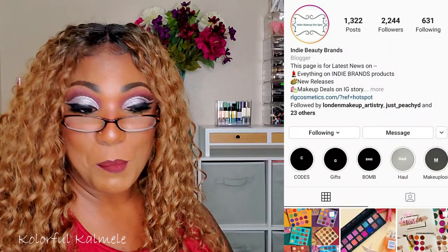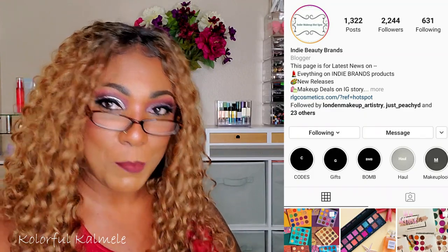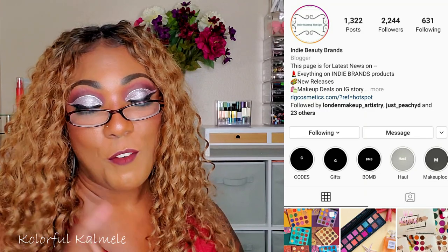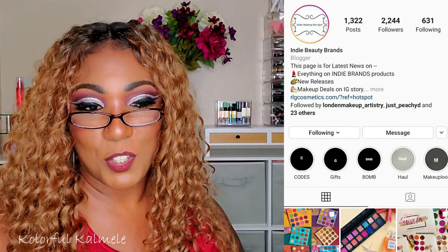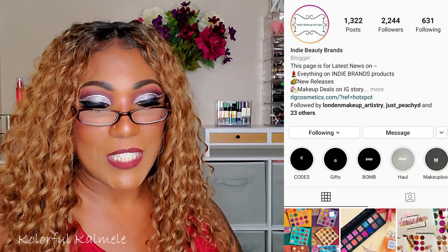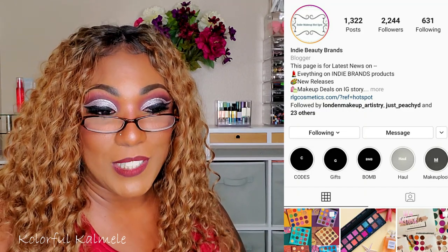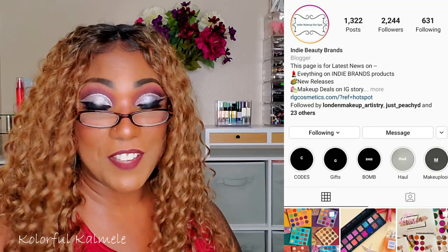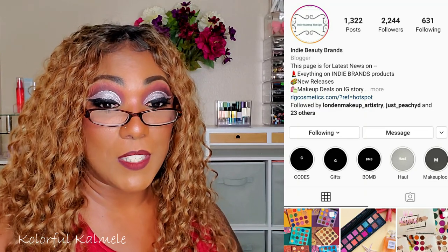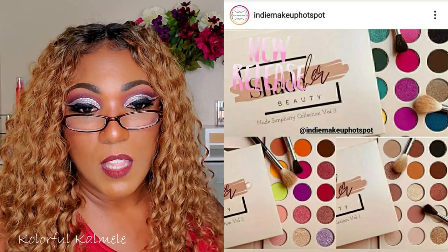I want to check out one more website for indie brands — Indie Makeup Hot Spot. Amy's is Indie Makeup Spotlight and this one is Indie Makeup Hot Spot. My girl DJ turned me on to this Instagram page, sharing different places where we can find more indie brands — more Black-owned indie brands and just all kinds of nationality indie brands. I've really been finding stuff I never would have come across on my own from these different Instagram pages.